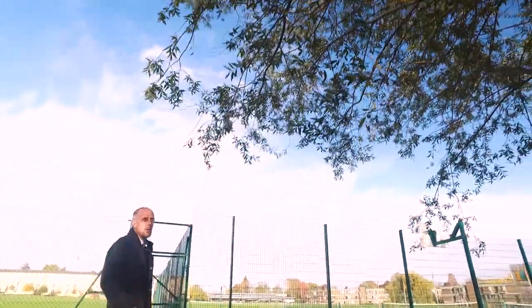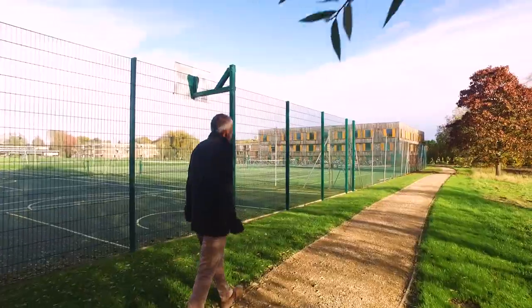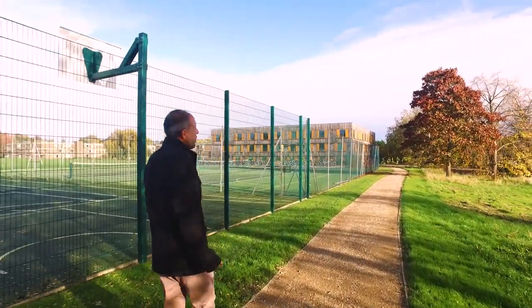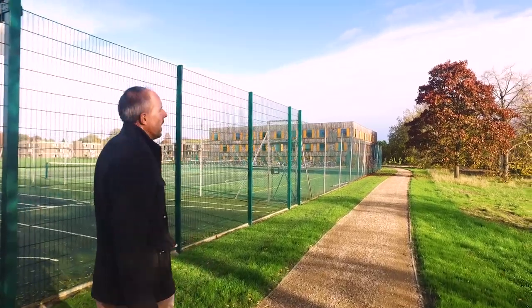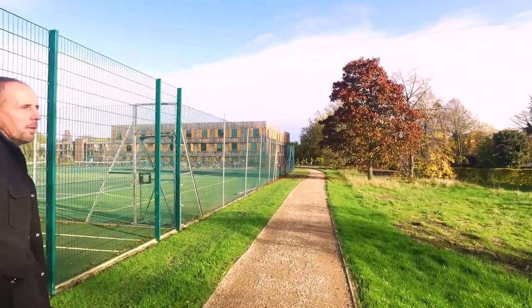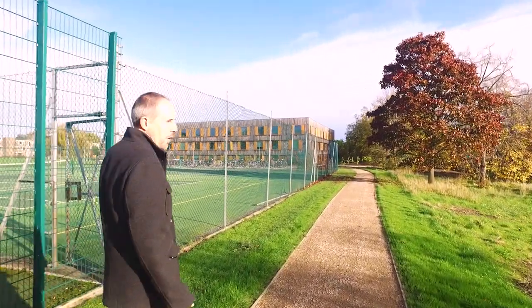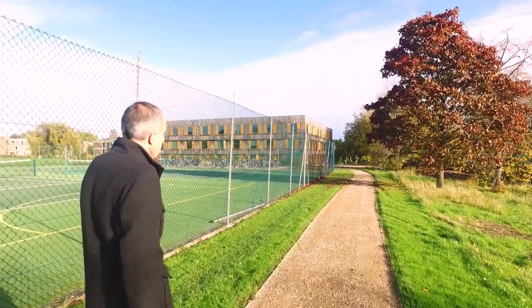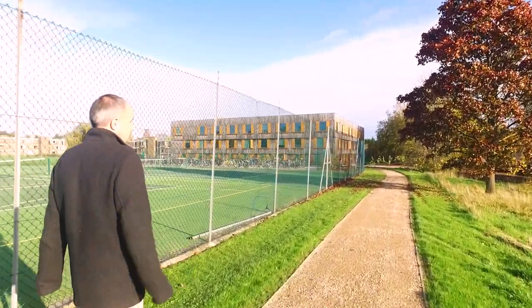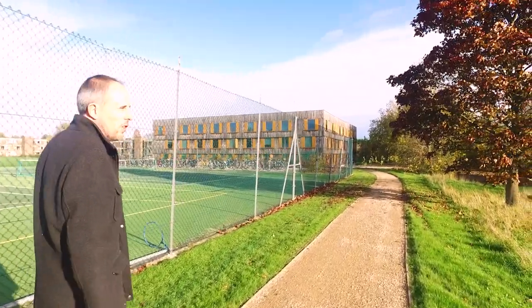The purple-leaf tree we're just coming up to is an Acer Crimson King, planted in 1977 by Captain Roskill — one of the historic trees for the college, donated to it. Hopefully we'll have more trees in this area to give us a bit more shielding from Madingley Road.